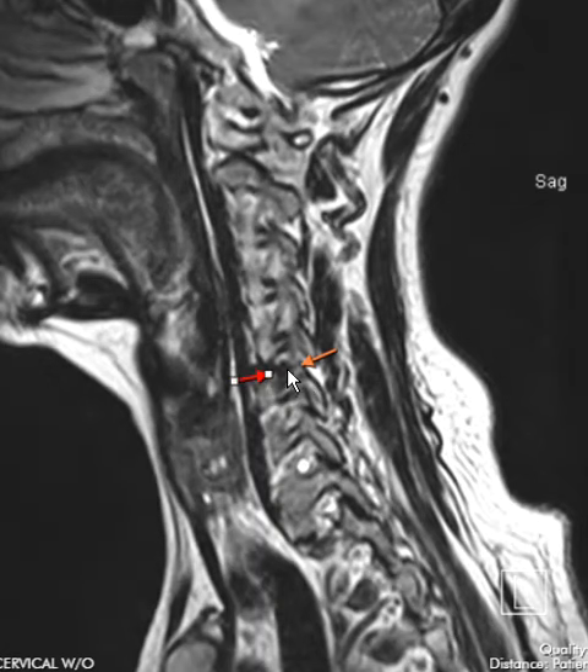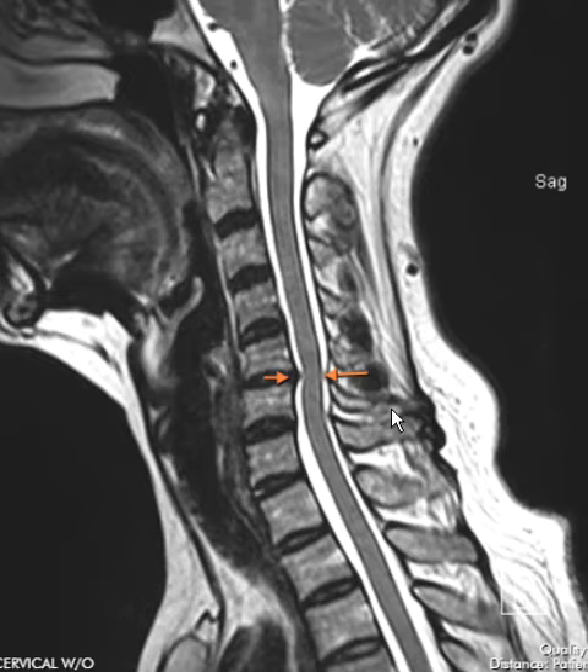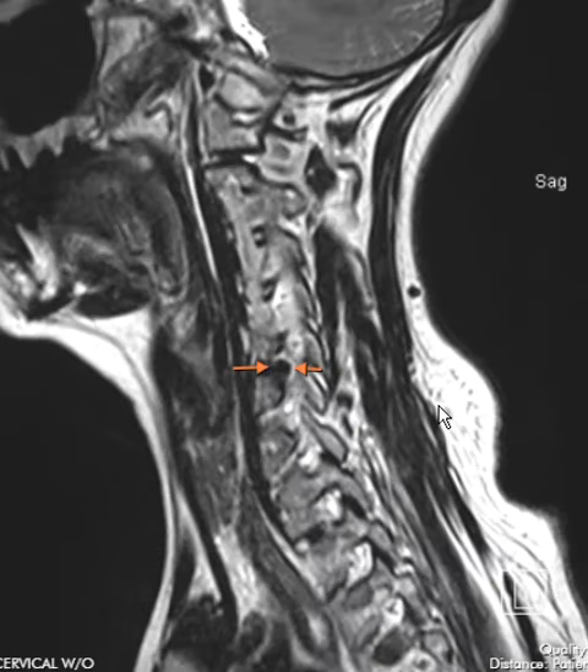If we look at this foramen, we only see darkness — this is a disc herniation filling and plugging that hole, pushing on the nerve coming out. Here's a nice foramen with a little nerve for comparison. Going to the opposite side, we see the same thing: a really broad disc herniation, that black disc completely filling and plugging that hole on the left. We should see brightness but we see darkness.